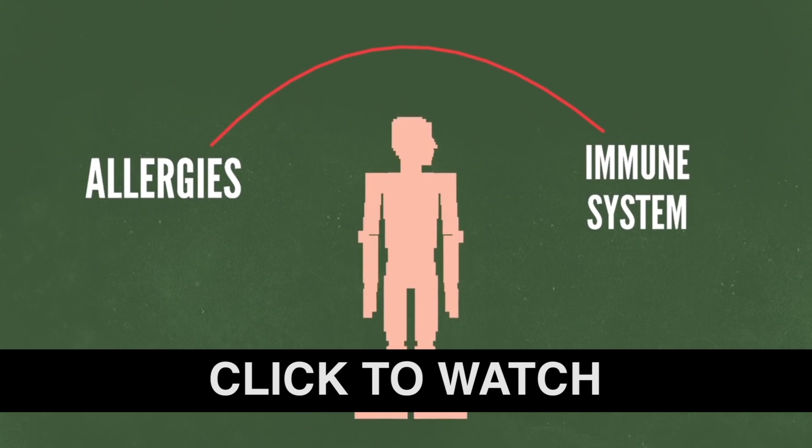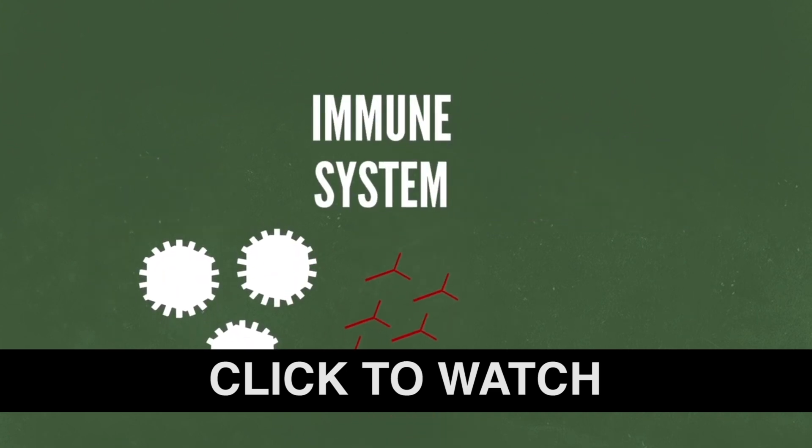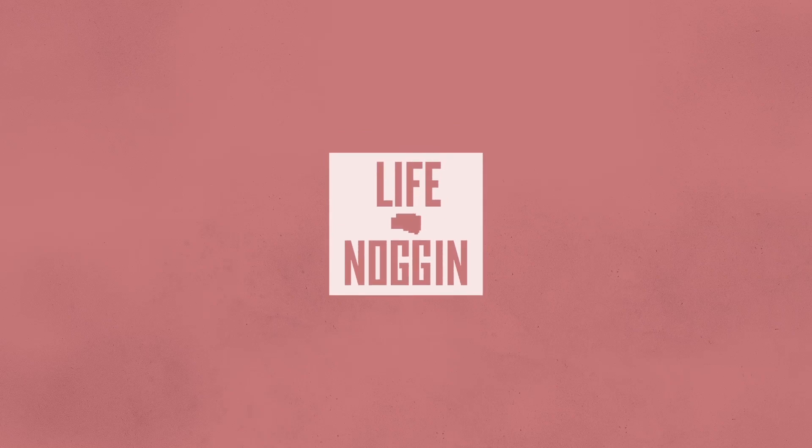Make sure you come back every Monday and Thursday for a brand new video. And if you want even more Life Noggin, check out this awesome video we did on the science of allergies. And make sure you're following us on Facebook and Twitter. Links are below. As always, I am Blocko. This has been Life Noggin. Thank you for watching. And don't forget to keep on thinking.